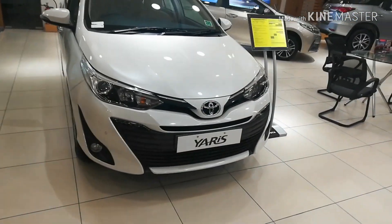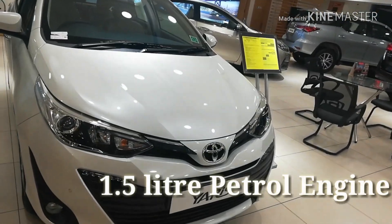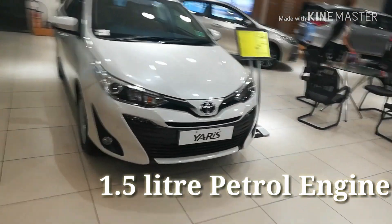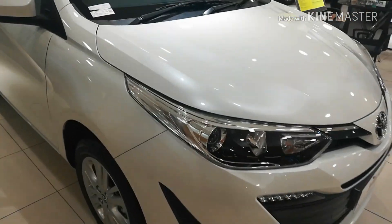This is the VX variant, which is the petrol automatic variant and comes with an engine displacement of 1498 cc. I'll give you an overview of the exterior first.